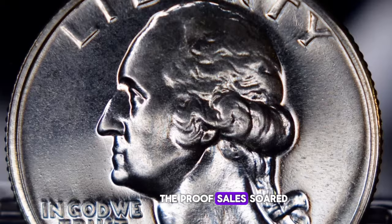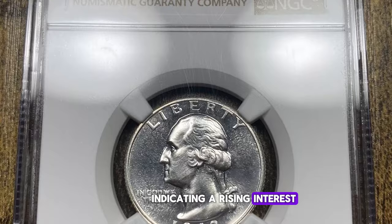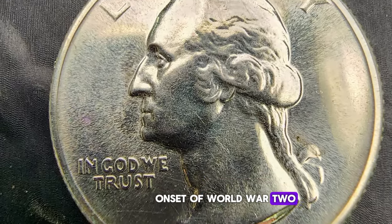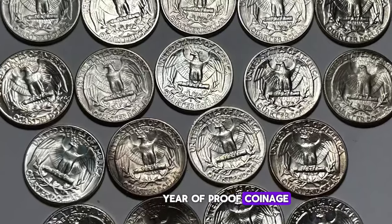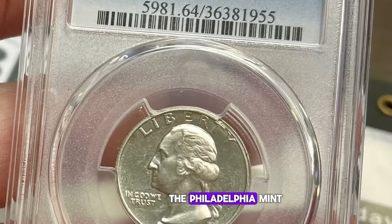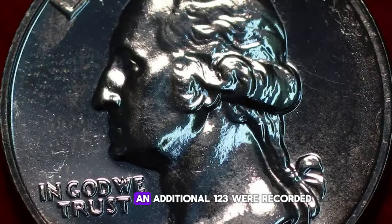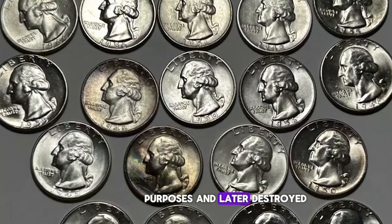Proof sales soared about 40% over those of 1941, indicating a rising interest in numismatics. However, this upward trend was abruptly halted by the onset of World War II. Consequently, 1942 marked the last year of proof coinage until 1950. Despite the war's impact, the Philadelphia Mint still coined around 28,000 proof quarters, with 21,000 offered for sale to collectors. An additional 123 were recorded but reserved for assay purposes and later destroyed.